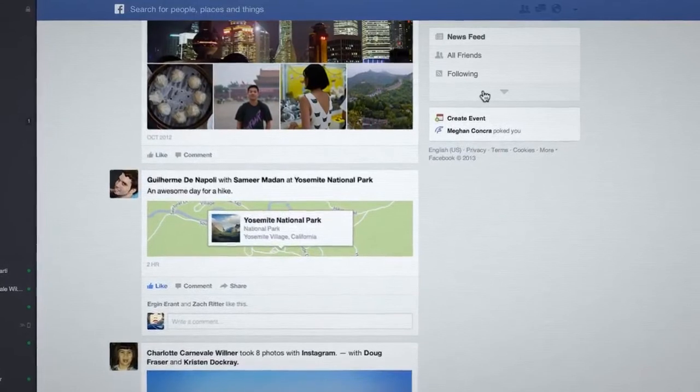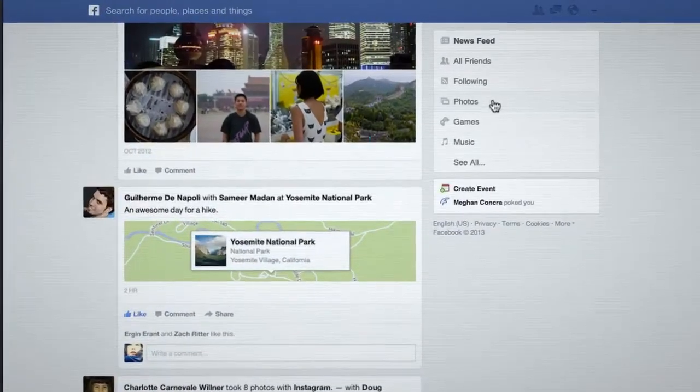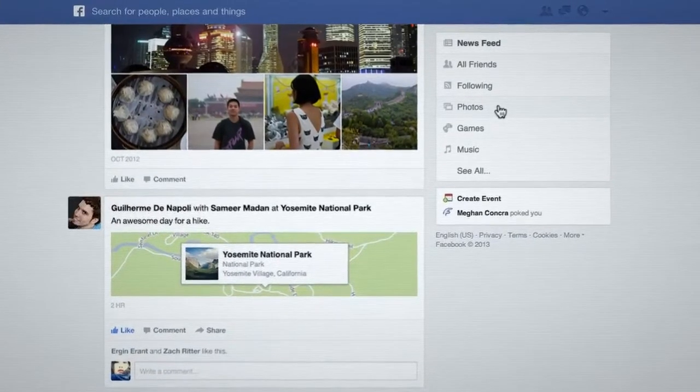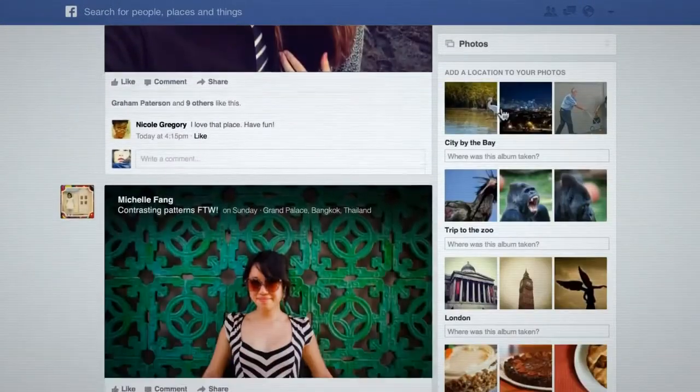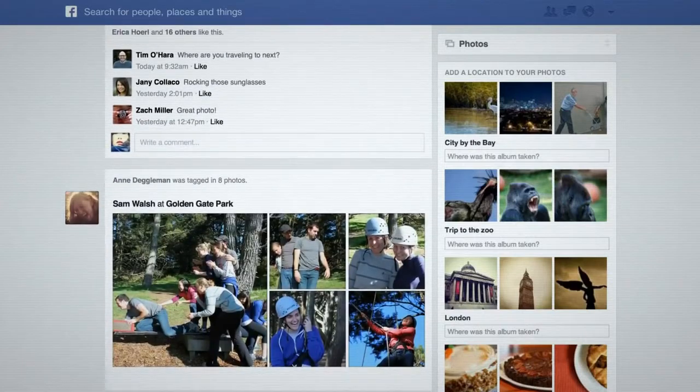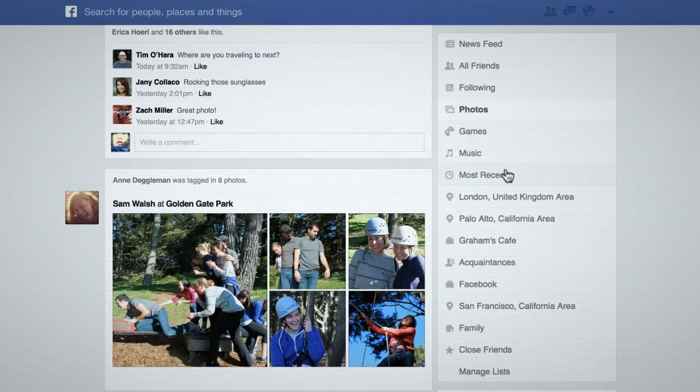You also have some new feeds to choose from. Stick with your main news feed, or check out a different feed for even more of the stories you're into. For example, try your photos feed for a stream of all your friends' photos, or switch to most recent for every single update and activity story.